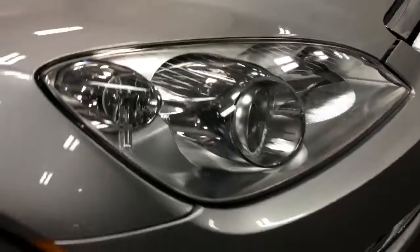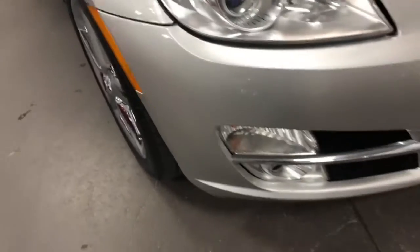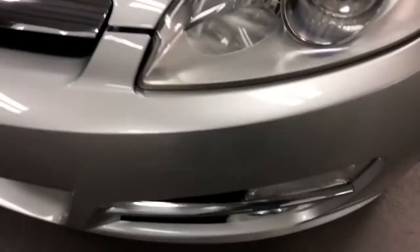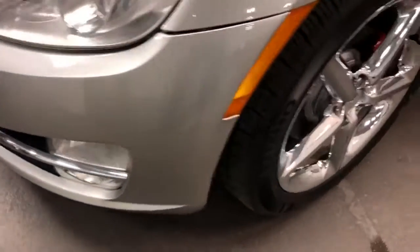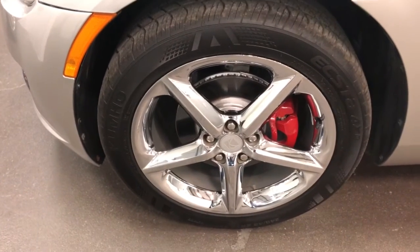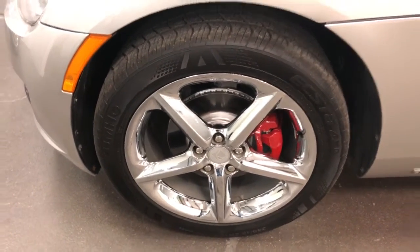Up at the front here, all looking quite awesome. No stone chips, no issues, nothing — just fabulous. Well, if I'm really picky I might say that's a stone chip, but that's getting pretty picky. Nothing else to really point out there. The other rim: no curb rash, no issues — good-looking chrome wheel, nice painted rotors, painted calipers, and brand new tires.